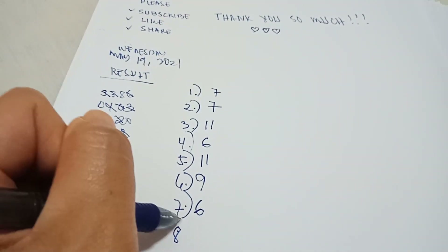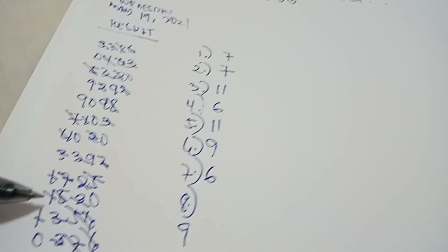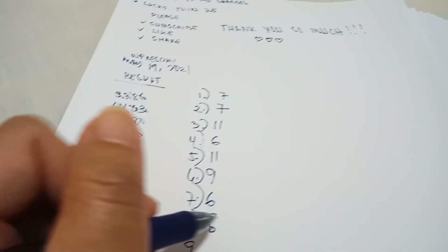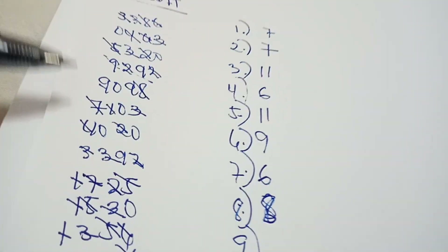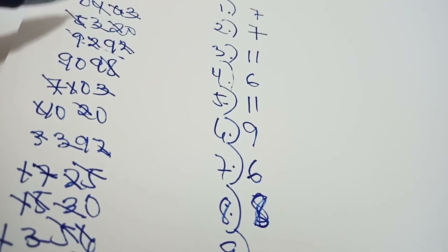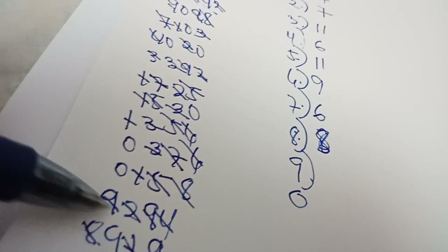Next is number 7: counting through — there are six 7s. Then number 8: 1, 2, 3, 4, 5, 6, 7, 8 — there are eight 8s. Write 8 here.